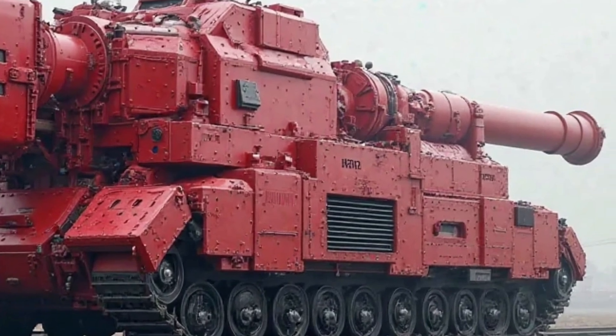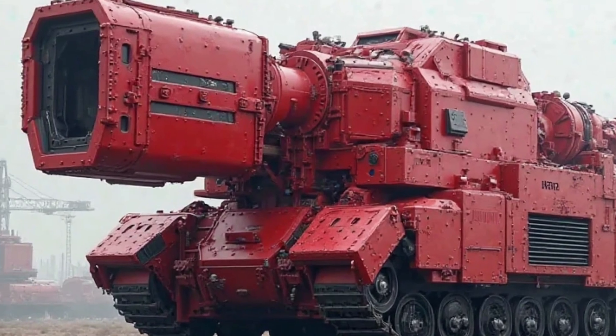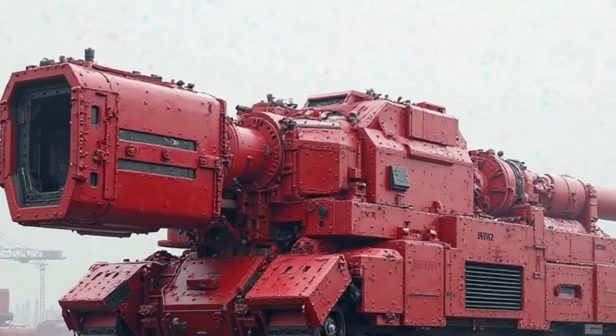Spare parts are easily available, and Honda's reliable service ensures that owners can keep their bikes in top condition without any difficulty. This strong support system makes owning a Super Cub a worry-free experience, especially for first-time motorcycle buyers.